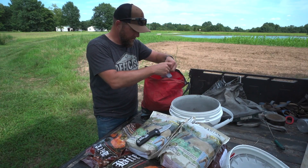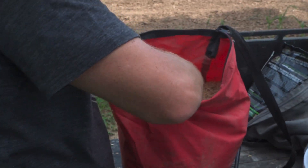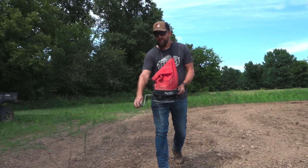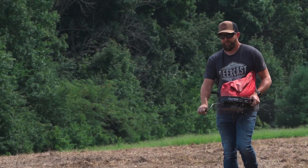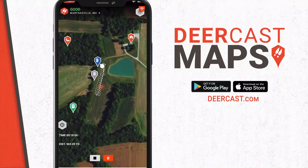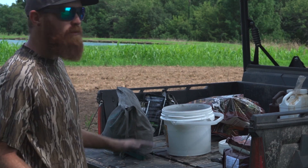Let me just kind of mix it in. And basically it's just exactly what it says it is — it's a seed coat. I got one bag loaded up, he's got two more bags here. So after we get those two in, we should be good to go.